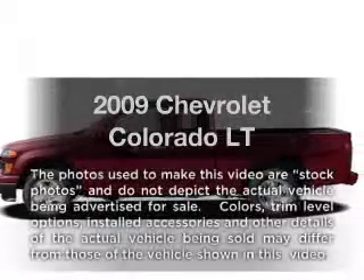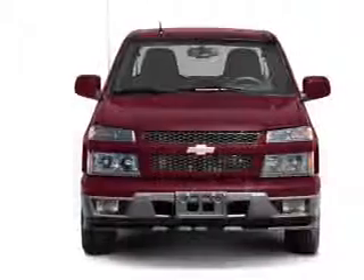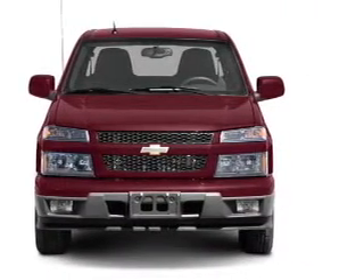Get noticed in this 2009 Chevrolet Colorado — everything you need under one roof with this great vehicle, featuring a reliable engine that responds smoothly to its automatic transmission.